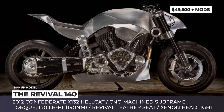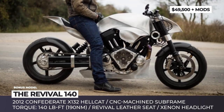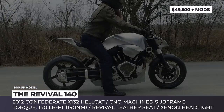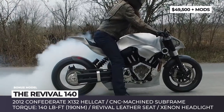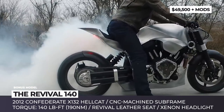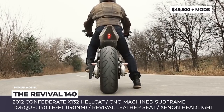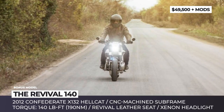The Revival 140. This unique cafe racer was built by the Texas-based restoration shop Revival Cycles when one of its loyal customers brought in his Confederate Hellcat for an upgrade in 2017. What started out as a simple repair turned into one of the most challenging projects carried out by the company. Though the bike's frame, suspension and engine received only minor changes per the owner's request, the redesign rendered the original Confederate almost unrecognizable.